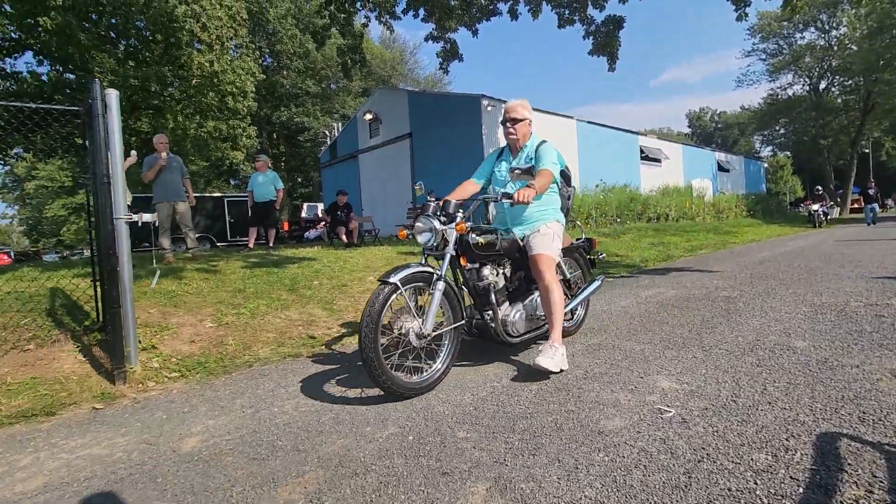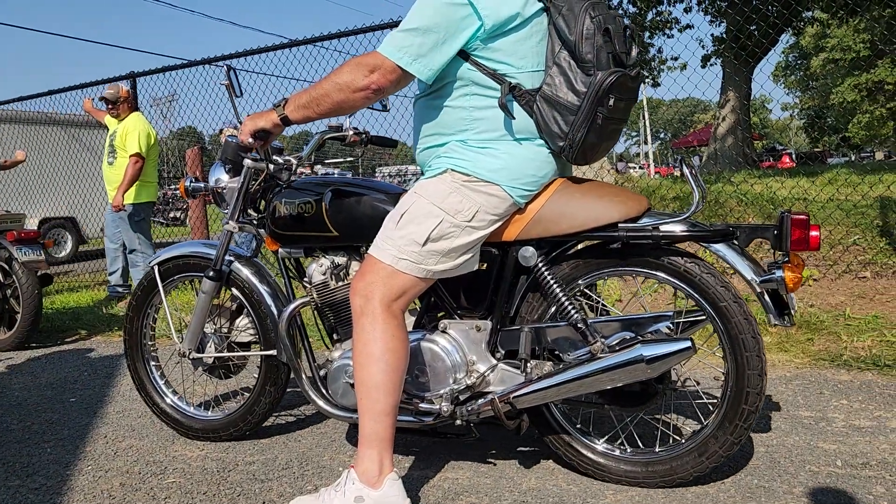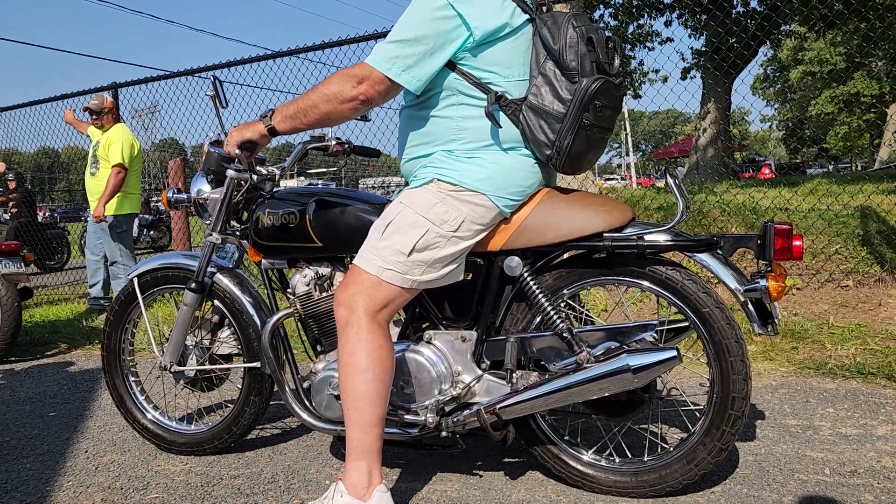Classic Norton. Beautiful Commando. What a machine. Nice bike. Norton.